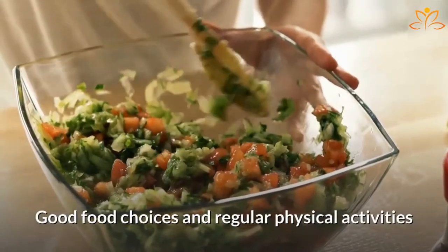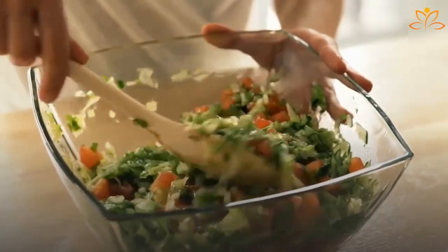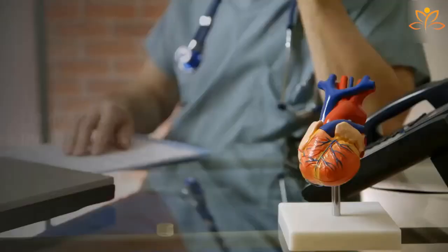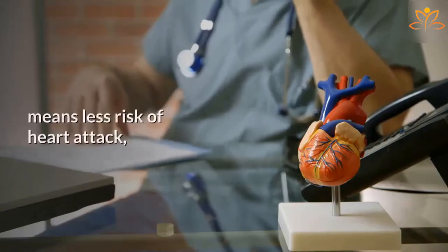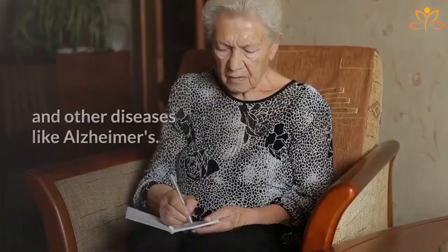Good food choices and regular physical activities are capable of keeping good cholesterol and bad cholesterol rates under control. Having these numbers in harmony means less risk of heart attack, cerebral hemorrhage, and other diseases like Alzheimer's.